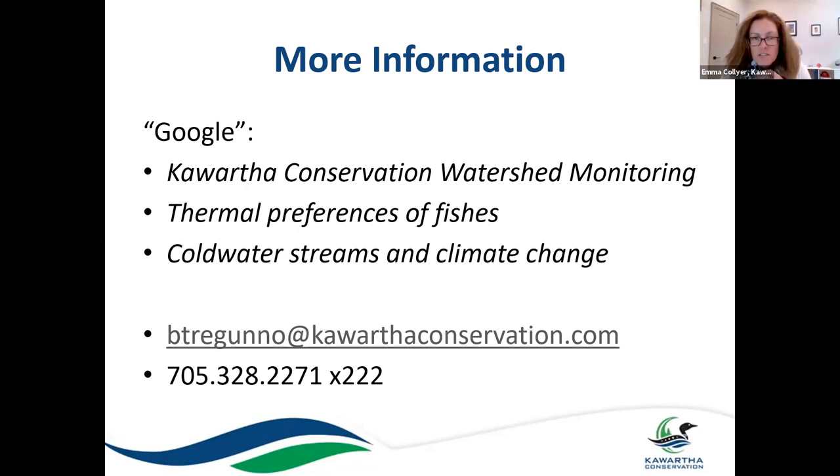Thank you very much, Brett — thanks for the fantastic presentation, I think I learned quite a bit myself. So if anyone has any questions, please feel free to ask. If you'd prefer not to be on camera, you can use the chat function. I was really interested, Brett, in the chemistry of cold water streams — do the fish that you were talking about prefer slightly acidic or more alkaline water? Does that have some factor on the kind of sensitive water they prefer?